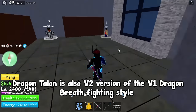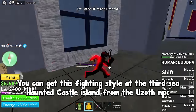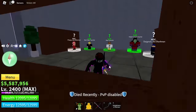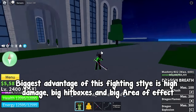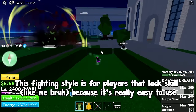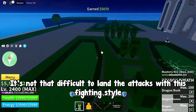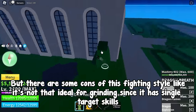Dragon Talon is also a V2 version of the V1 Dragon Breath fighting style. You can get this fighting style at the third sea haunted castle island from the Uzoth NPC. Right now I will use Dragon Breath just to adjust the atmosphere. You can get this fighting style for 3 million Beli and 5k fragments. The biggest advantage of this fighting style is high damage, big hitboxes and big area of effect. This fighting style is for players that lack skill, because it's really easy to use and it's not that difficult to land the attacks. One con is it's not ideal for grinding since it has single target skills.